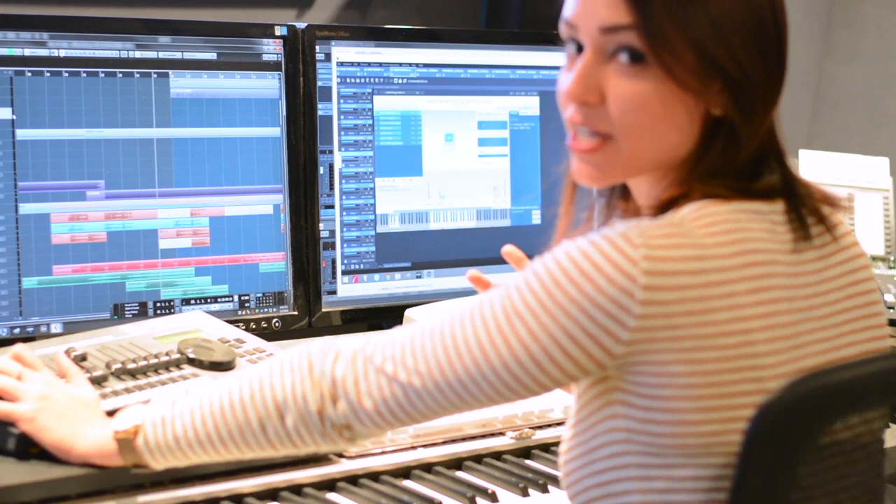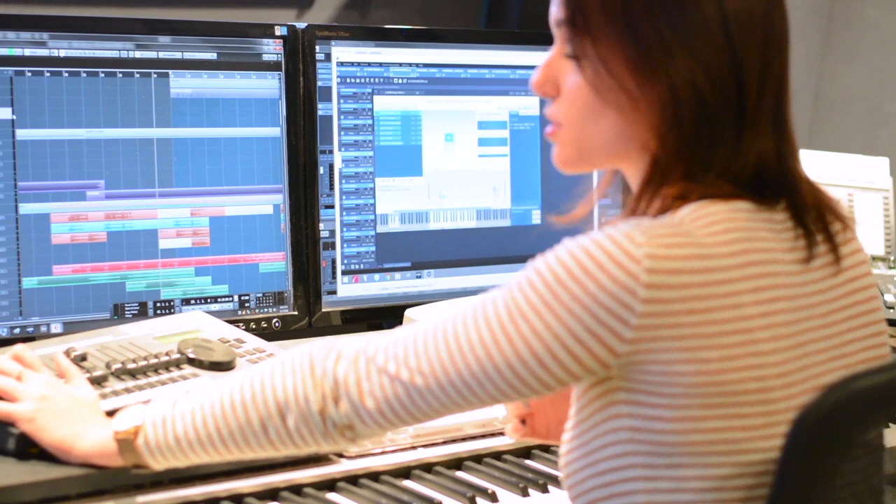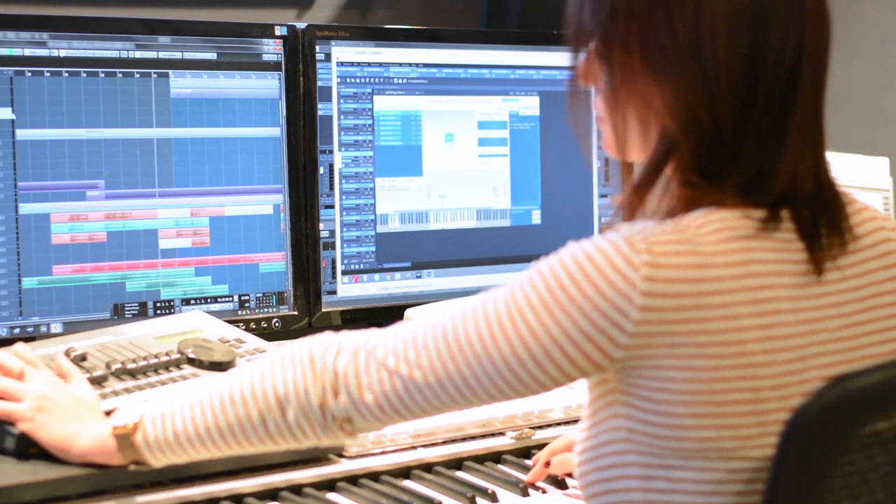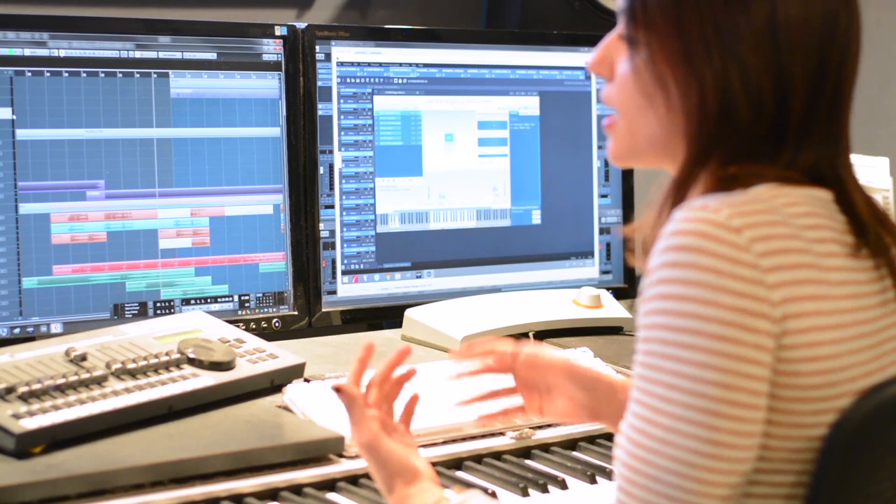Another instrument that we tend to gravitate towards a lot is the English horn. Nothing has rivaled the English horn that VSL has made in my opinion, because it actually sounds like an English horn. There's something about the space which is really incredible and rich, but you can really hear the reed, you can hear the instrument. It has the artifacts of being an English horn.